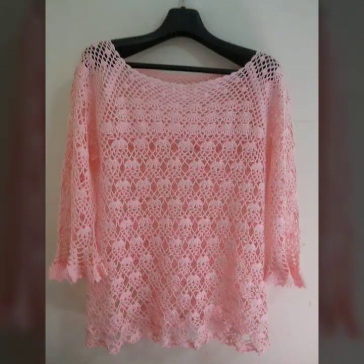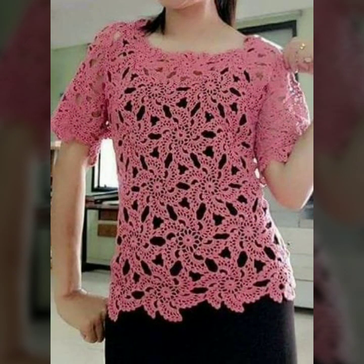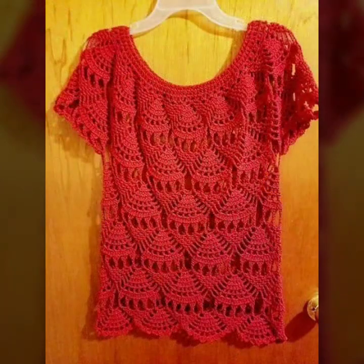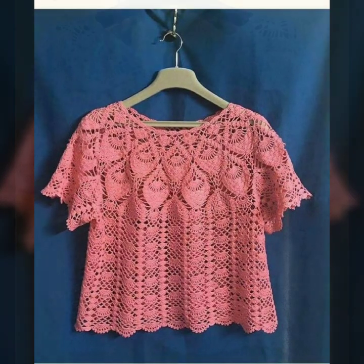You can wear these very beautiful blouses with matching trousers or skirts as you wish. Stylish sleeve designs and ideas — beautiful decorated blouse and top ideas.